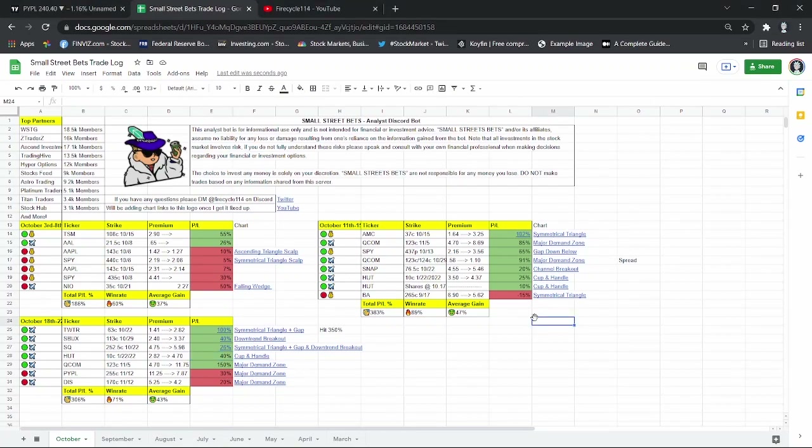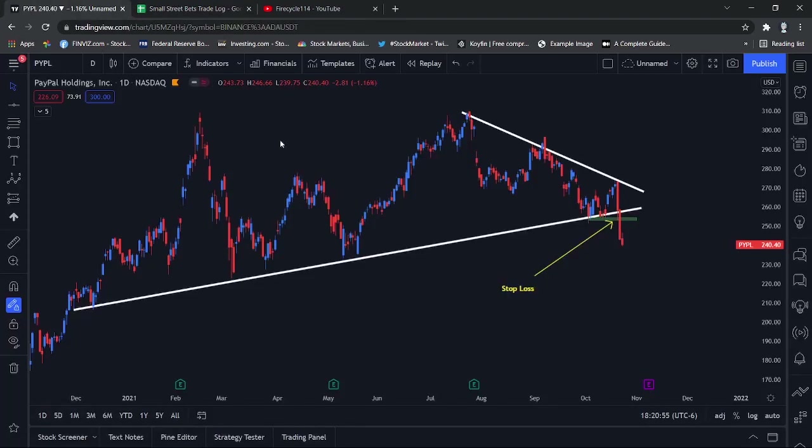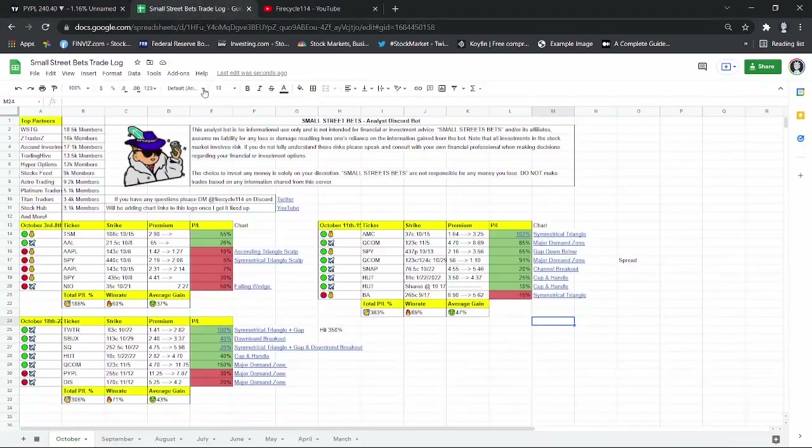Ladies and germs, welcome back to another video. In this video, I'll be going over the weekly recap and what trades I alerted this week. I want to go over the technicals and basically you guys can get a lot of educational content out of this.